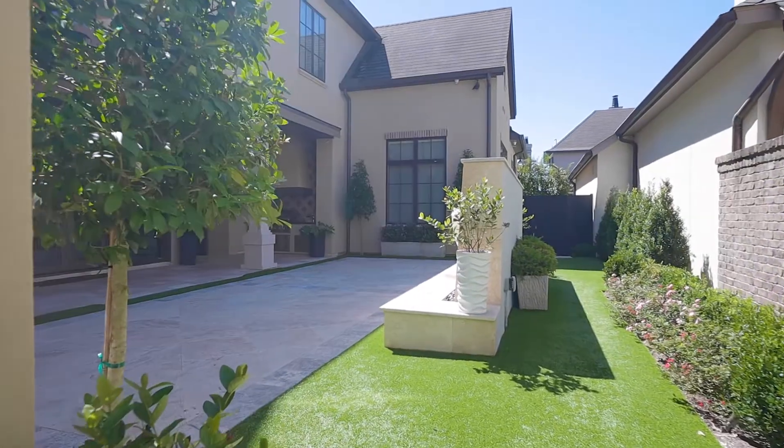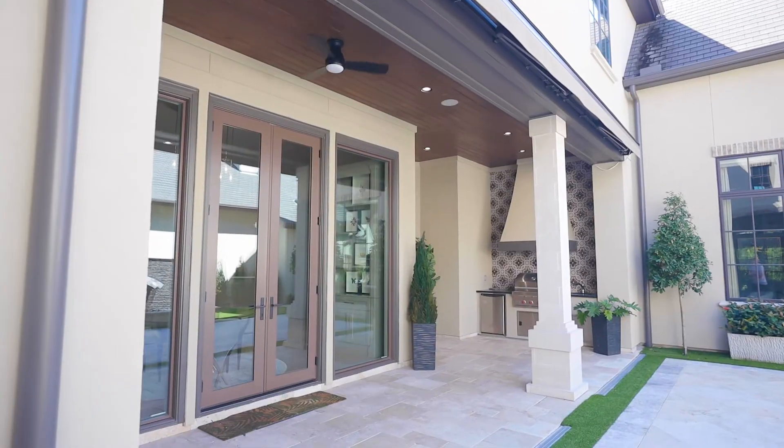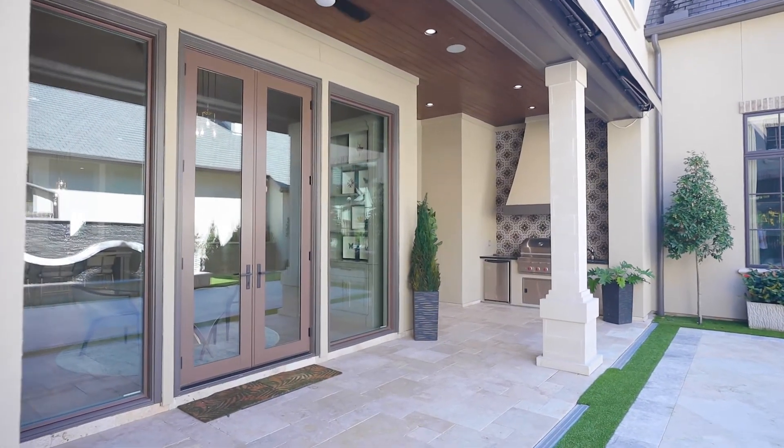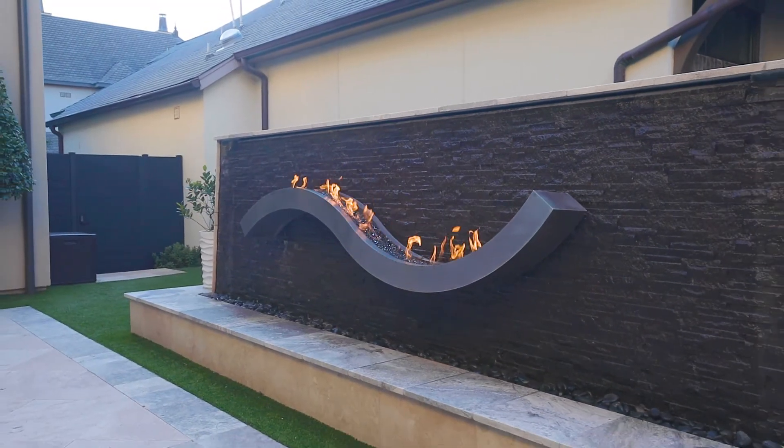Your private backyard with a park-like setting has professional landscaping, AstroTurf, a covered patio, outdoor kitchen with sink and fridge, and a custom water wall with fire feature.